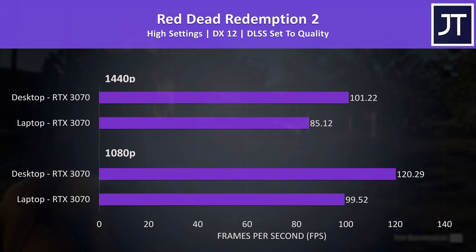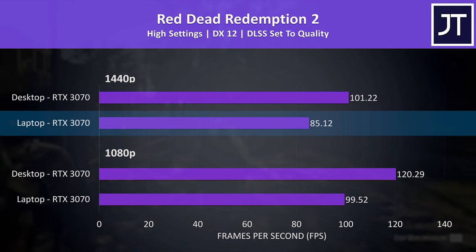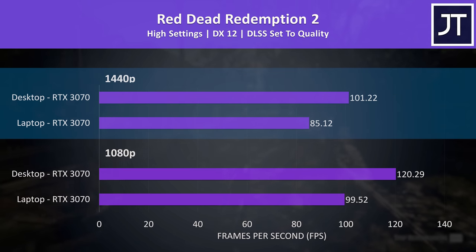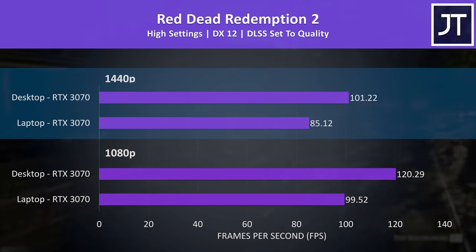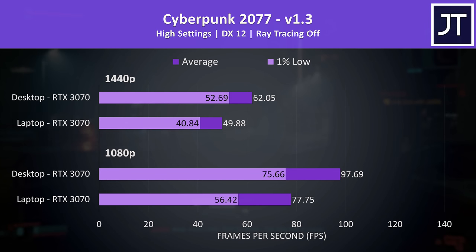This game recently added DLSS support, and with it enabled both machines got a further performance boost. 85 FPS on a laptop at high settings 1440p is by no means unplayable, so although the desktop is still around 19% higher, the laptop still offers a good result.